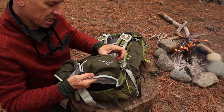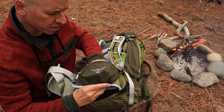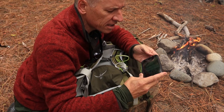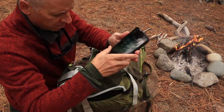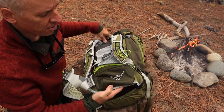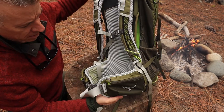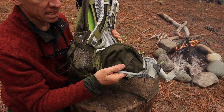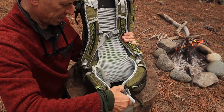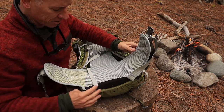The outer hip belt pocket — look at that. Could be a little bigger in my opinion. I have my iPhone 7 here — let's see if it fits. Yeah, that fits. So that's where you'll want to put your phone, your keys, maybe some money or even a credit card — useful if you're coming out at a trailhead and stopping in a small town. One pocket on either side.